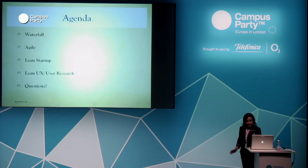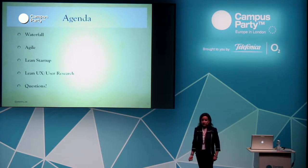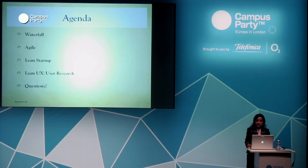I'll start with waterfall. How many of you are software engineers? Did you ever work in waterfall methodology, or is everyone on agile? Good. Then I'll move on to agile and best practices, lean startup principles, and how agile and lean startup principles work well together in user experience.